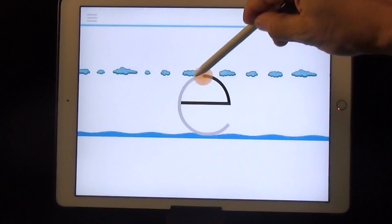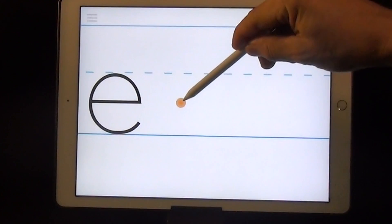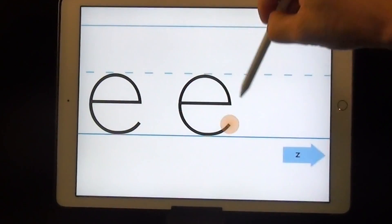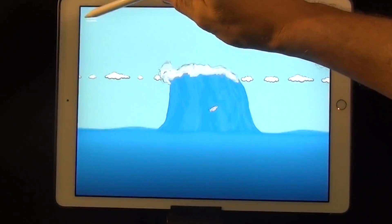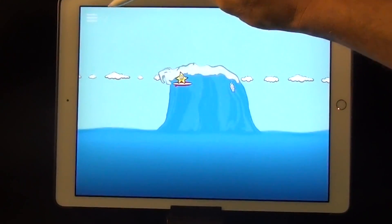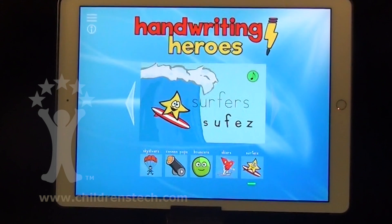There are a couple of weak points that you're going to want to know about, and we detail these in our review in Sea Trex. One is that this app is limited to Zaner-Bloser font. Also, there is no record keeping, so every time you come into this app you start fresh, and it's kind of hard to find the letters that you're looking for.